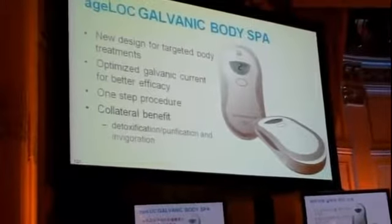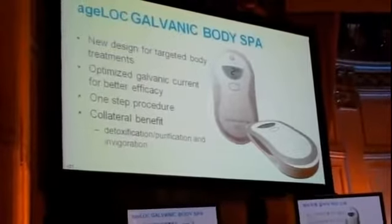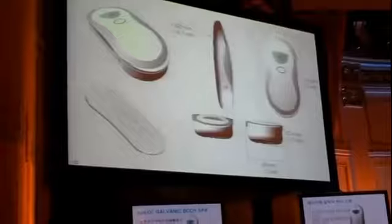Unlike the current galvanic spa, this is a one-step spa unit with only one application. It does not require, for example, a pre-treatment step.